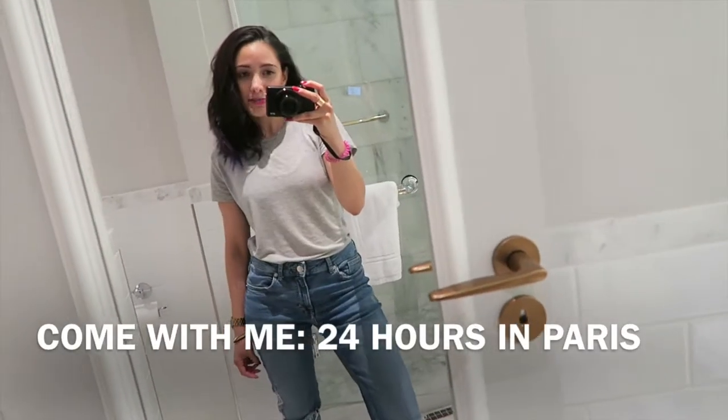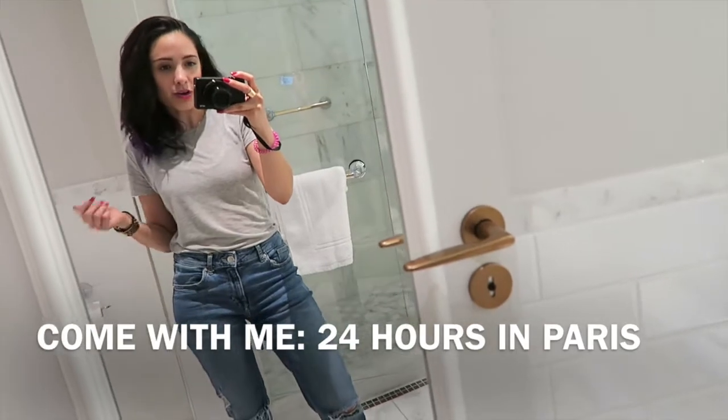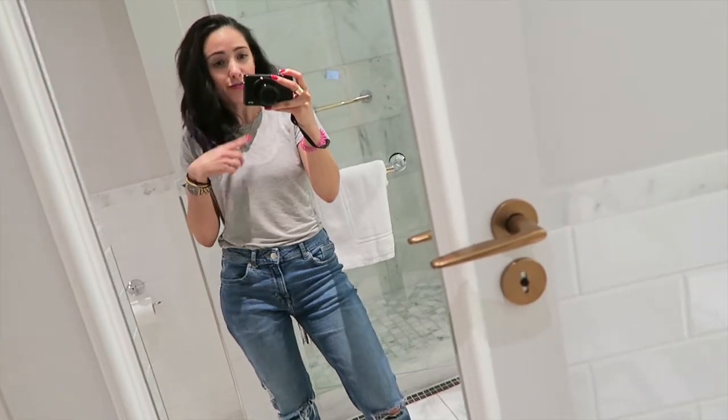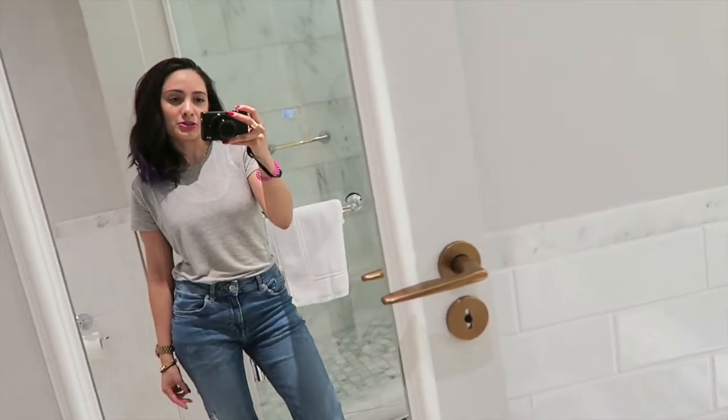Hi guys! So I just got to Paris. We had a bit of a nightmare journey because our Eurostar train went halfway through the Channel Tunnel and then a shuttle broke down in front of us and we had to go back to the UK and through another tunnel, so we had an hour and a half delay but I'm finally here and I'm staying at the Hilton Opera.